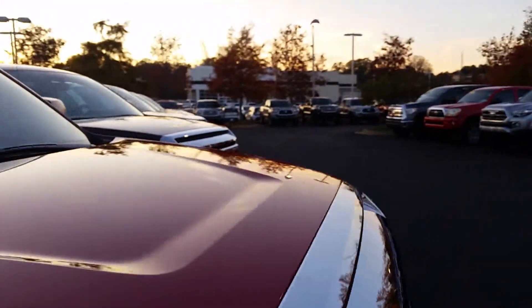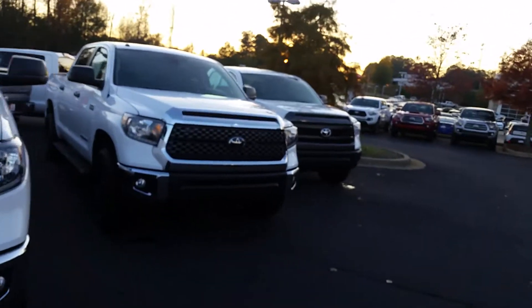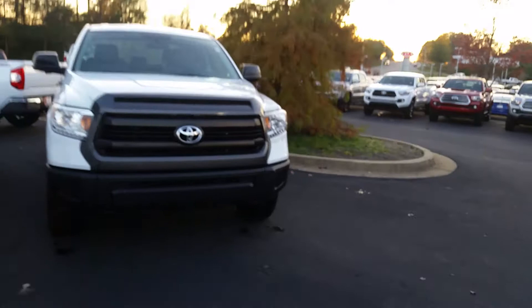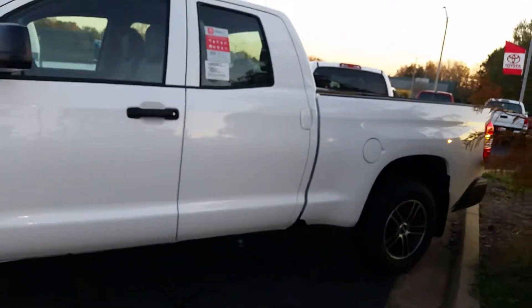Then we have two more 2017s. This is a Crew Max, and we have this 2017 double cab, but again it is not a 4x4 — it is a 4x2.